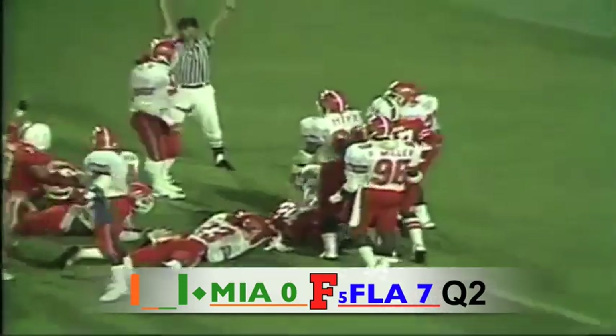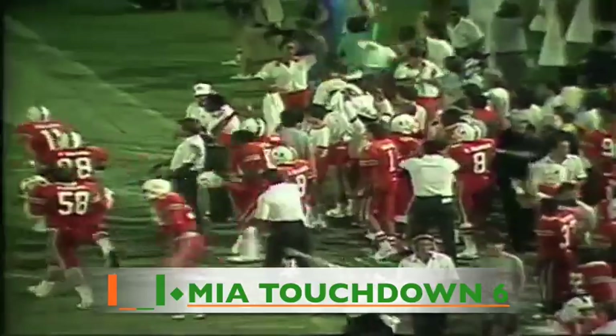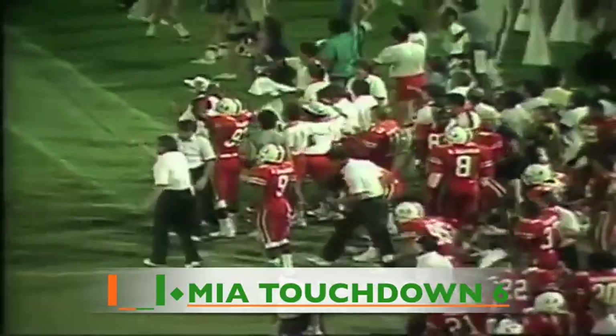The give off goes to the fullback straight up the middle and he's got the touchdown! Warren Williams goes across for the Miami Hurricanes.